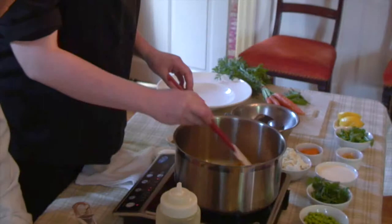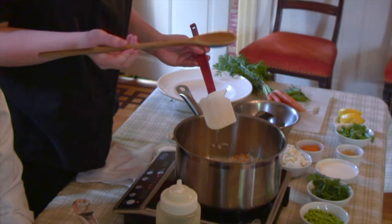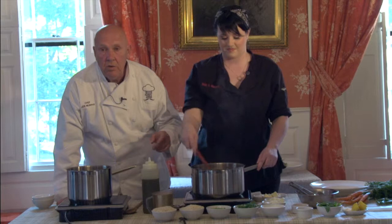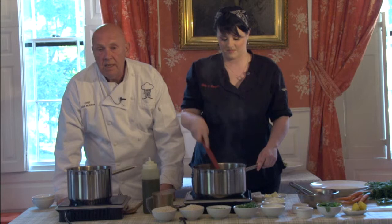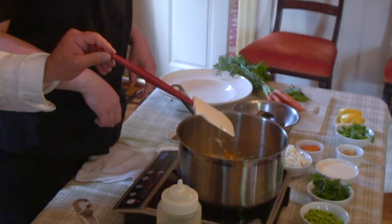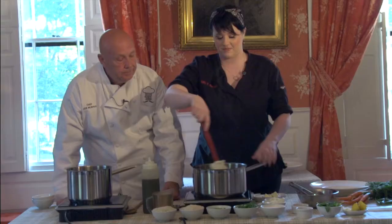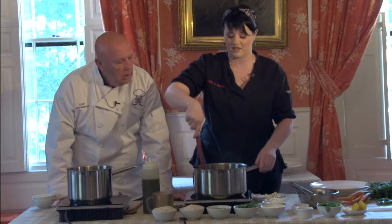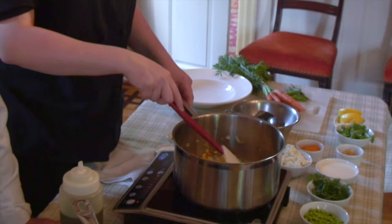You want to sauté until it's translucent — it takes a couple of minutes. I use a rubber spatula when I'm working, but a wooden spoon works well too. A friend of mine used a white-handled spatula in my pan and it melted down flat. This red handle is heat tolerant — for the home chef, a red handle tolerates the heat. It's great because you can scrape the sides and really get everything. I'm glad you're using a spatula because these are my pans and I don't want them scratched.